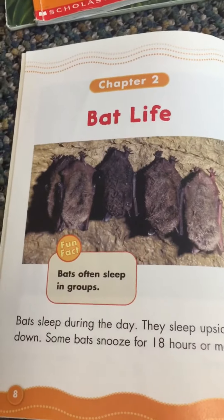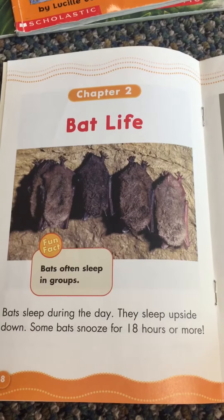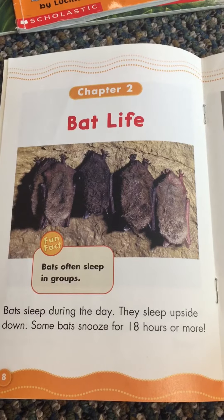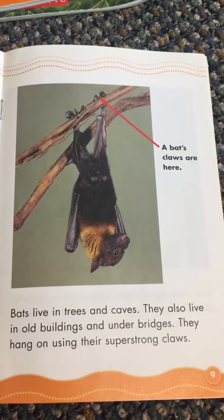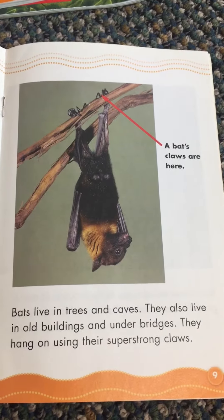Chapter two: Bat Life. Bats often sleep in groups. Bats sleep during the day — they sleep upside down. Some bats snooze for 18 hours or more. Bats live in trees and caves. They also live in old buildings and under bridges.